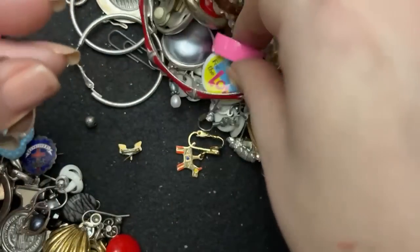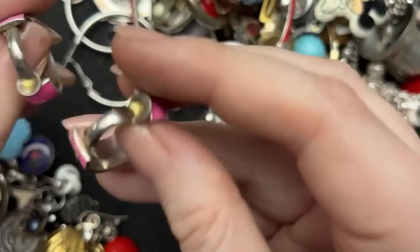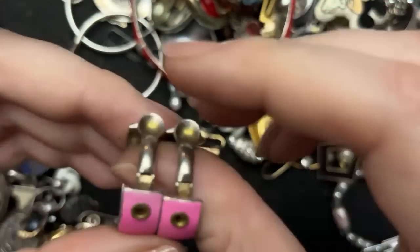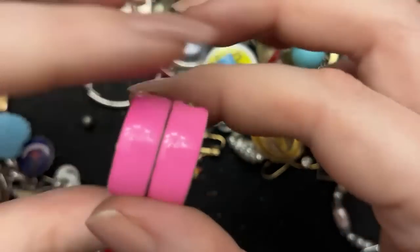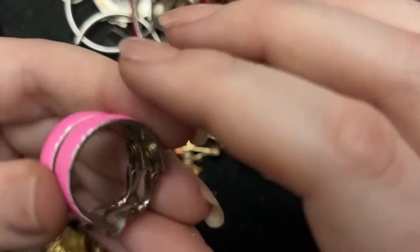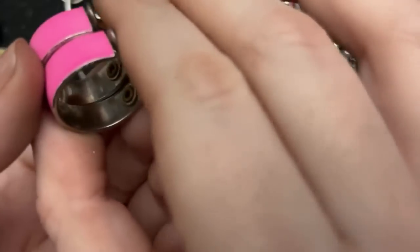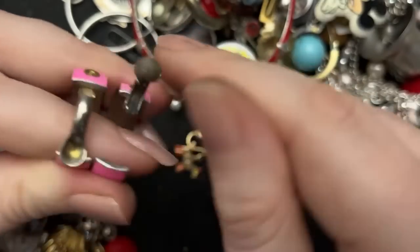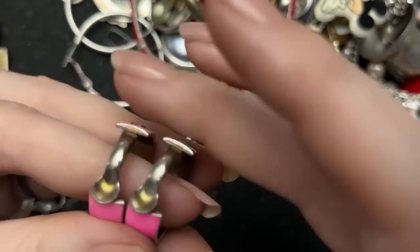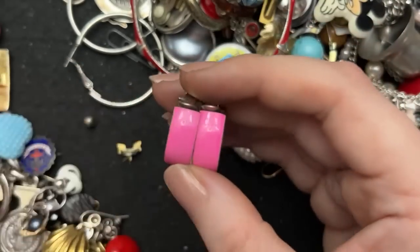Look at these pink earrings — Sally, didn't you say you like bright pink? They are clippies, but these are enamel. Those are really neat — enamel pink clippies. Those are awesome, I quite love those.